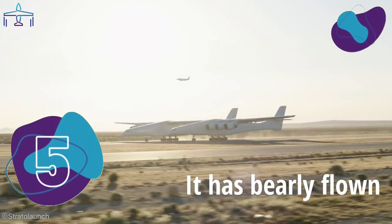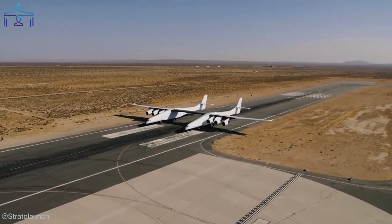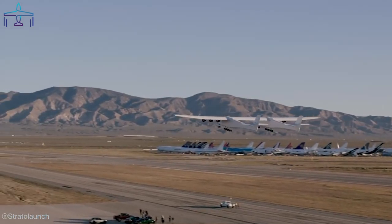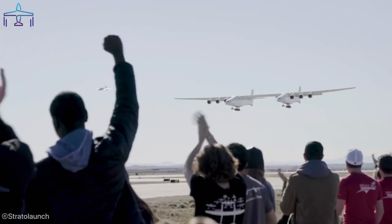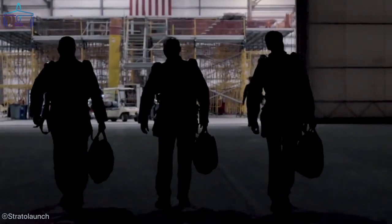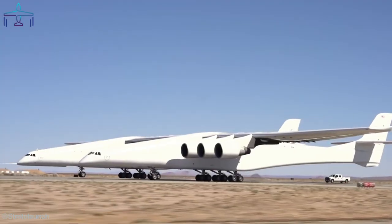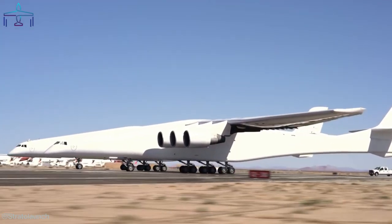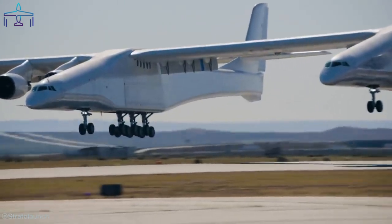Number 5: It Has Barely Flown. Since the start of the project in 2011, the largest aircraft in the world has only flown seven times. Delays in the project didn't allow the Stratolaunch to be more active. During its first flight in April 2019, the huge airplane flew a maneuvering test flight where the crew experienced for the first time how it feels to handle the enormous machine. The latest flight was on the 16th of June 2022, which lasted for three hours and where the Stratolaunch broke its altitude record by reaching 27,000 feet.